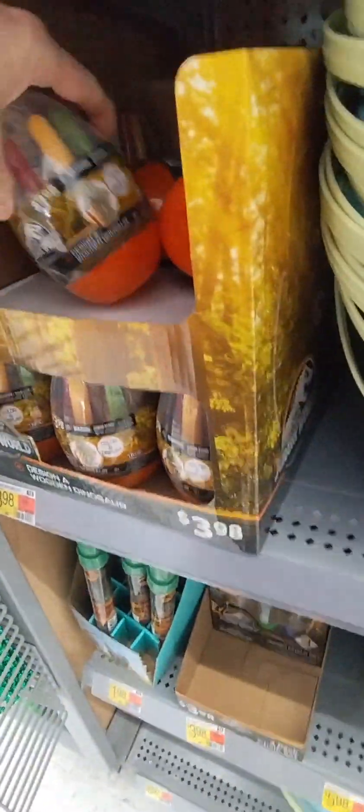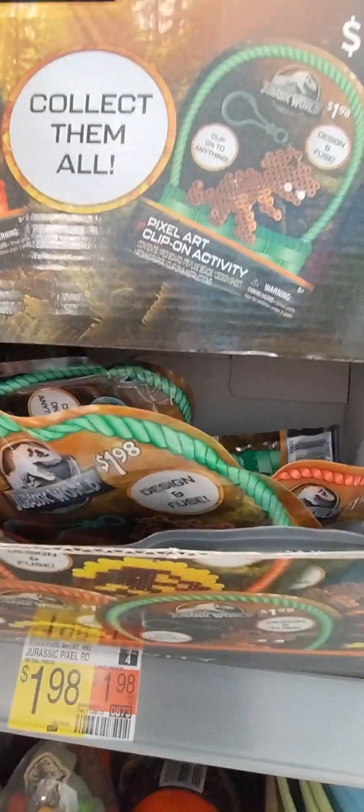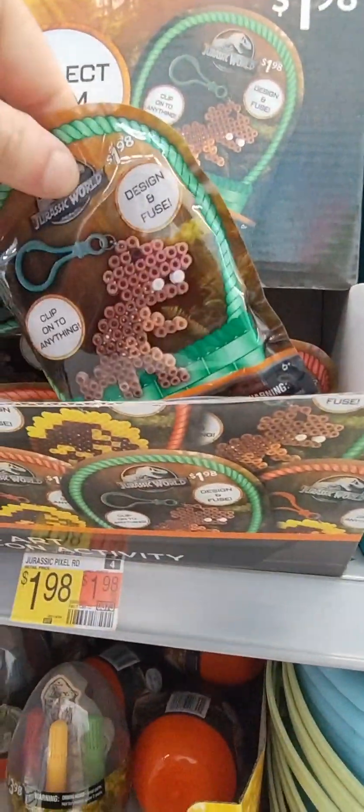I think Jurassic Park. What is this? I don't know where my iron is. If I did, I'd make these. Look at these.